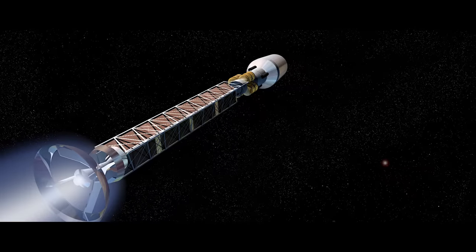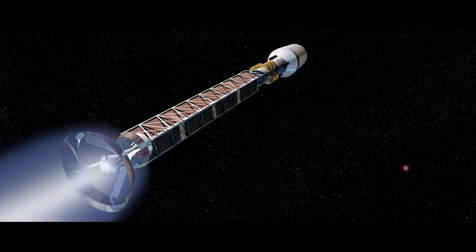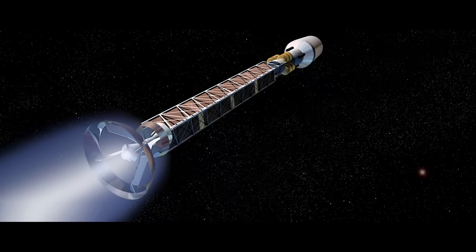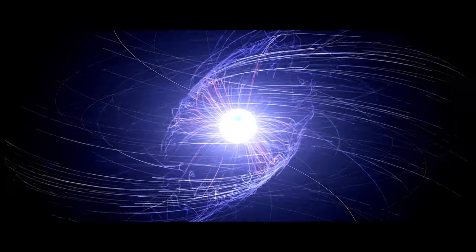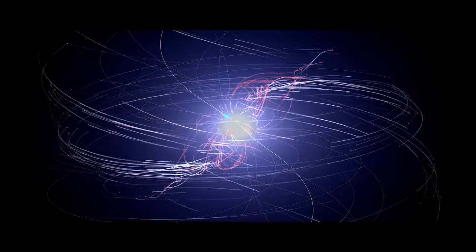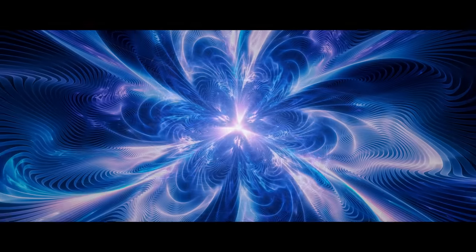A few milligrams of antimatter are used to propel a spacecraft all the way to Mars — about 10 billion times the energy produced compared to traditional chemical combustion rockets. The antimatter particles are created on Earth from ultra-high-speed collisions made at huge particle accelerators, such as the newly built Ultra Large Hadron Collider. It is also found in bananas.